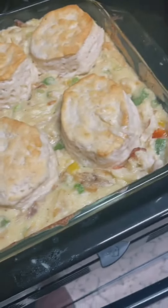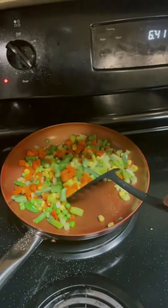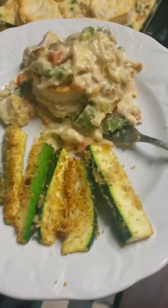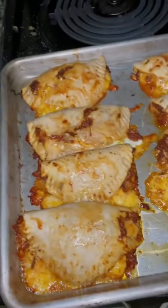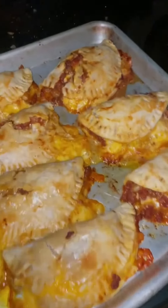I made chicken pot pie with biscuits instead of pie crust. I used some frozen veggies for the filling because I didn't have time to chop up all the individual vegetables. I served it with some crispy asparagus that I put in the air fryer.